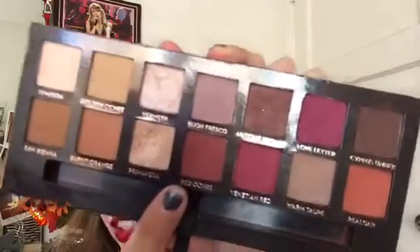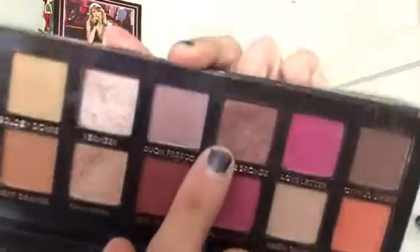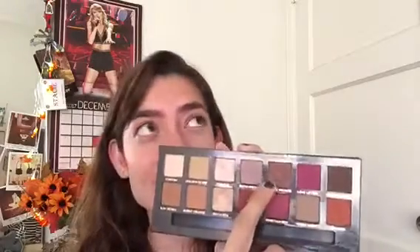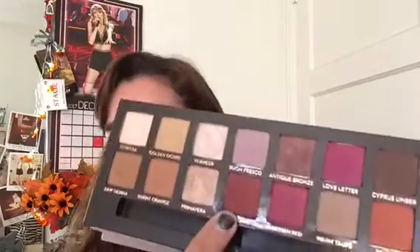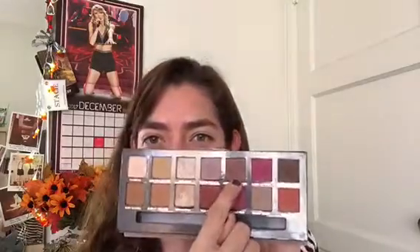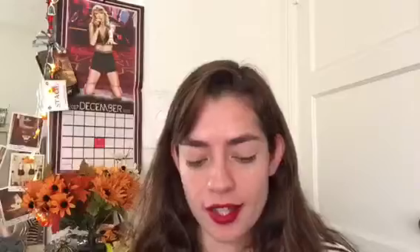I did include my Modern Renaissance palette from ABH and I think I've made some progress. I've been using this shade a lot and you can see just very faintly that I hit a dip right there, and I am so proud. I really love this shade — it's absolutely beautiful. I love putting it on my crease with the windshield wiper technique, and I love putting this red shade in the outer V. I'm almost hitting pan on this shade, which is very exciting.